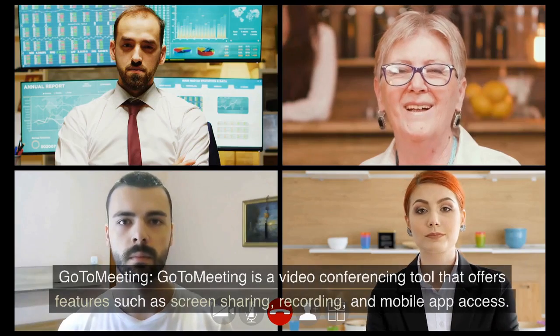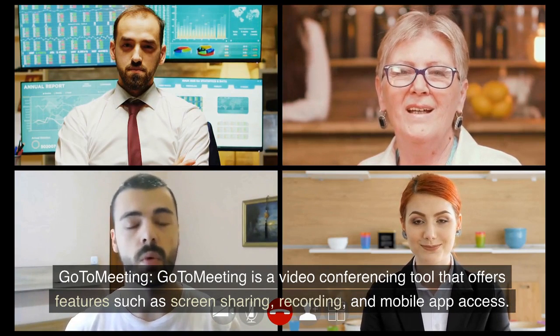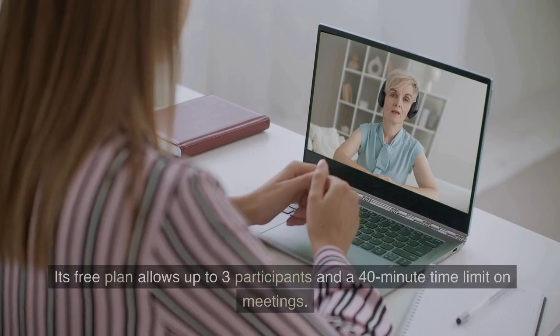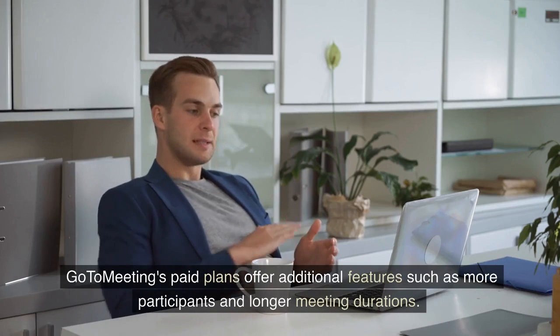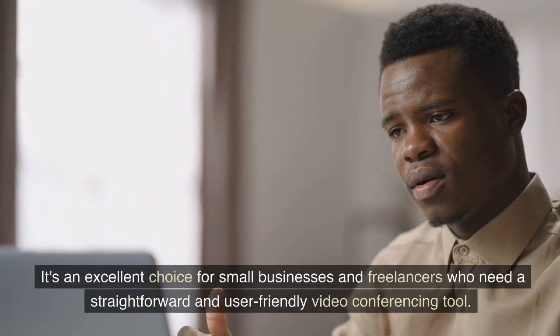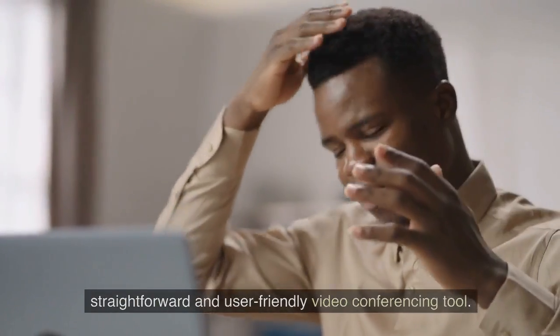8. GoToMeeting. GoToMeeting is a video conferencing tool that offers features such as screen sharing, recording, and mobile app access. Its free plan allows up to 3 participants and a 40-minute time limit on meetings. GoToMeeting's paid plans offer additional features such as more participants and longer meeting durations. It's an excellent choice for small businesses and freelancers who need a straightforward and user-friendly video conferencing tool.